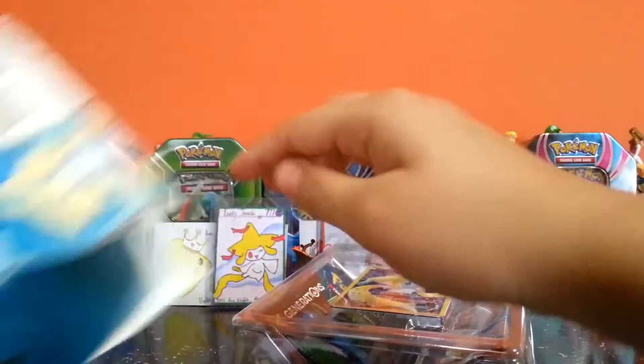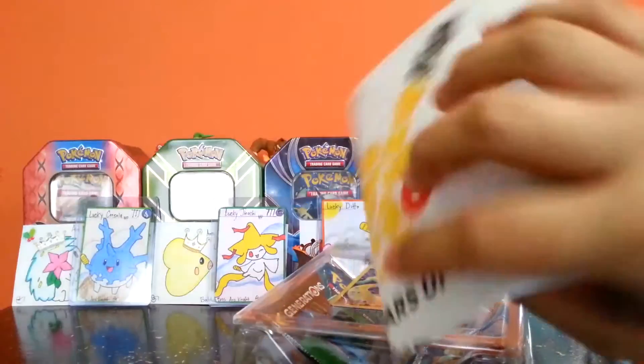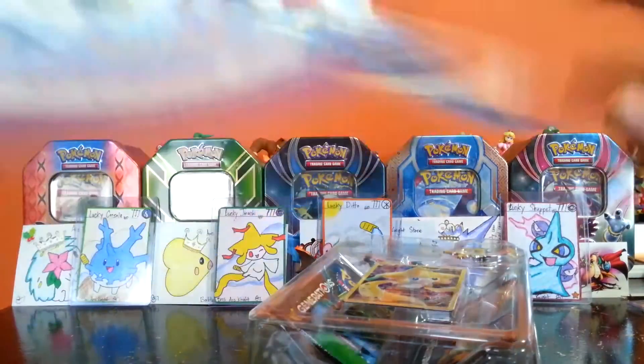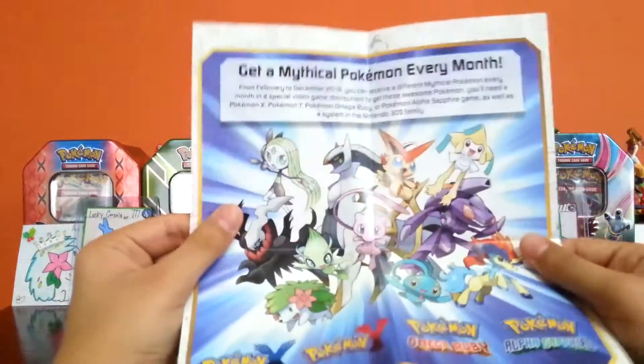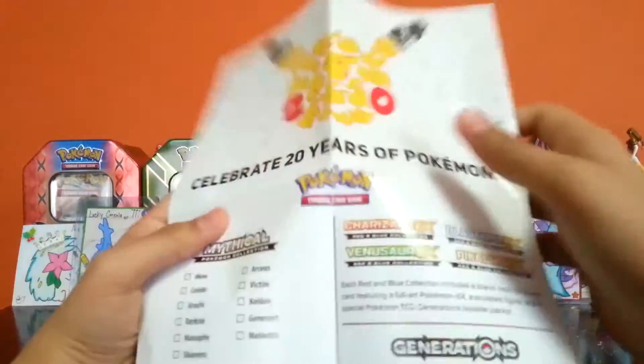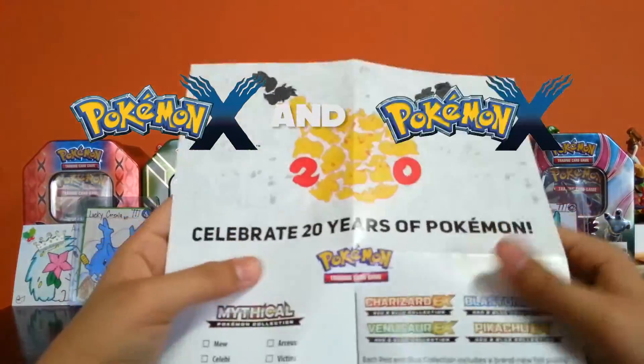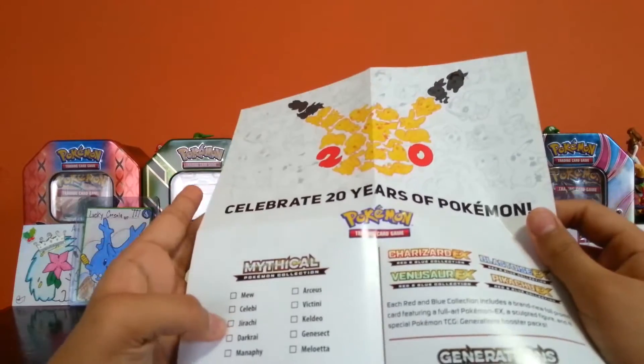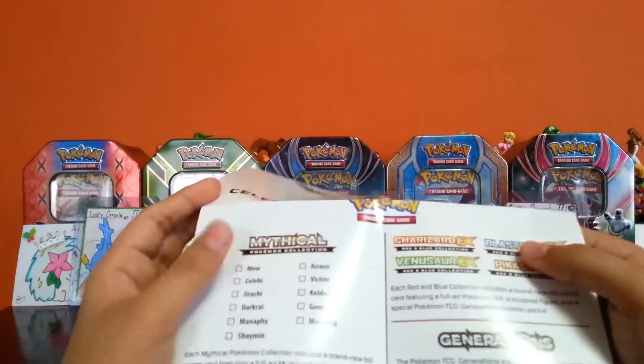Over here we got our stuff and this manual or booklet, of course. This is the month of Jirachi, so go ahead and redeem your Jirachi code for Pokemon XY, Omega Ruby, and Alpha Sapphire. We have everything up until Jirachi.